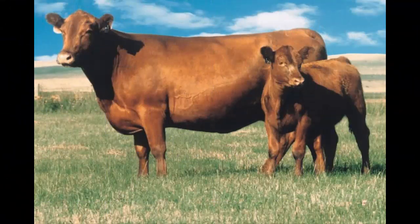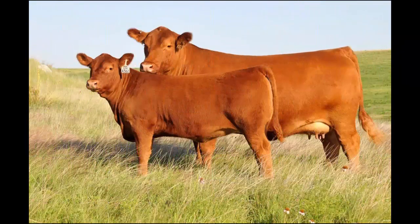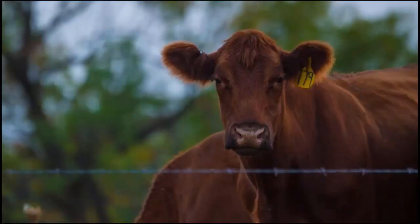Not as popular as Black Angus, Red Angus do offer the same valuable carcass characteristics that result in increased marbling and flavor. Red Angus are also a docile cattle breed and possess good mothering traits. They are more tolerant to hot temperatures than Black Angus.